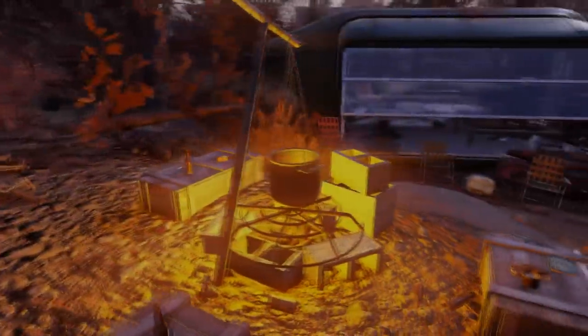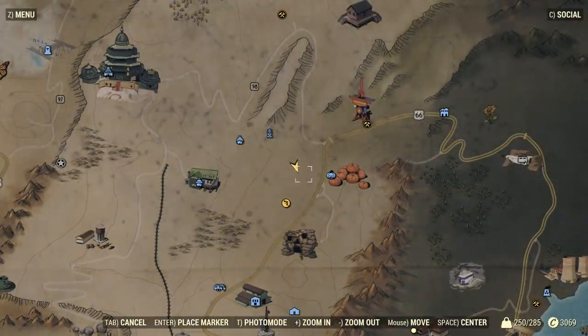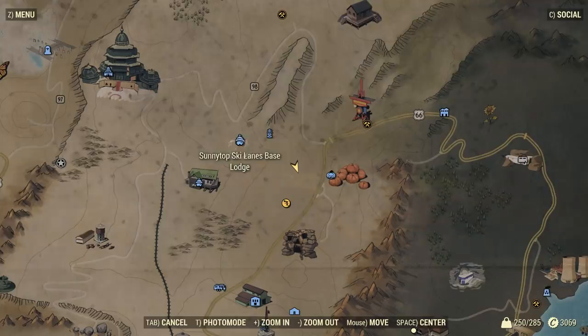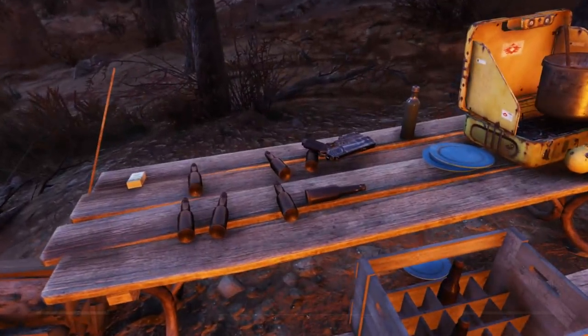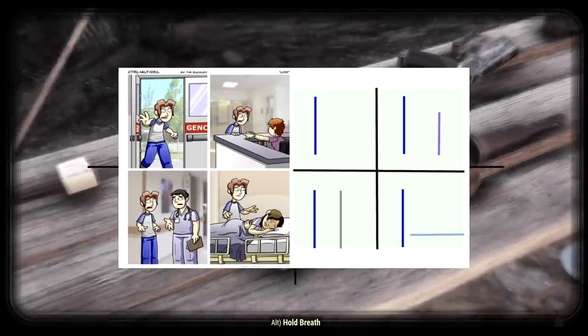This easter egg can be easy to miss, but slightly west of the pumpkin house is a picnic table in a camp setup. On this picnic table will be some beer bottles laid out in such a way that when you look at them you'll think to yourself: is this a Loss?